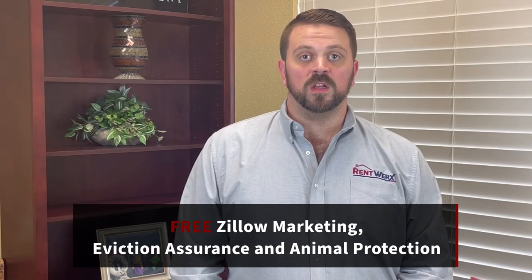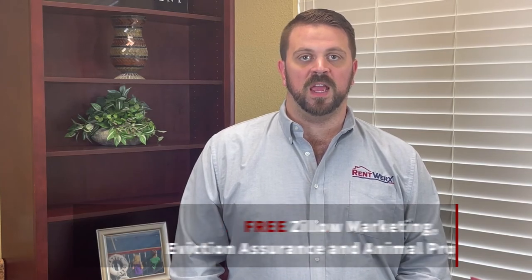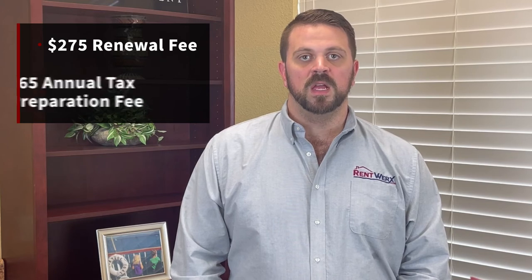There is free Zillow marketing included in this, as well as free eviction assurance and our free animal protection. And just like the silver plan, it has the $275 renewal fee at the time that a tenant renews, and our $65 a year annual tax fee.